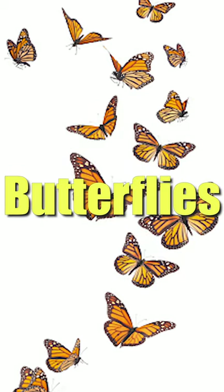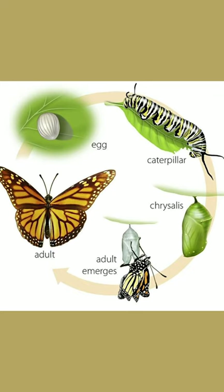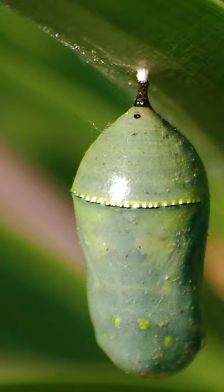10 Amazing Facts About Monarch Butterflies. 1. Their life cycle has four phases: egg, larva, pupa, and adult.